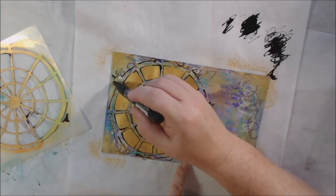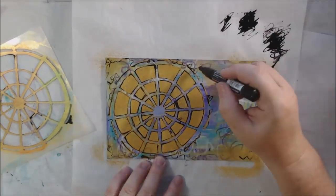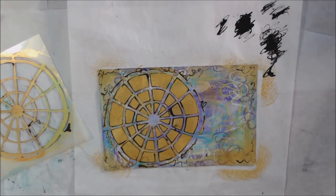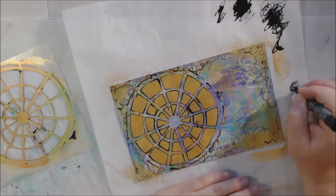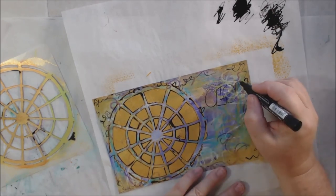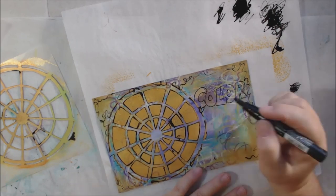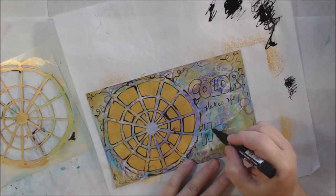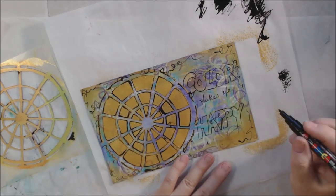I continued that scribbly look with my black Posca pen, which is an acrylic paint pen. It's having trouble drawing through all this stuff so I keep scribbling it off on the paper, but all that black scribbling at the top makes really great collage material — I'll tear it up and use it later. I also traced around the stencil over the gesso, and that's when my pen really started to be a jerk, but I got everything traced.